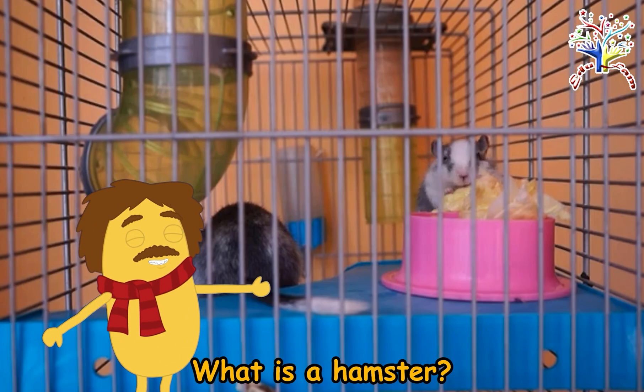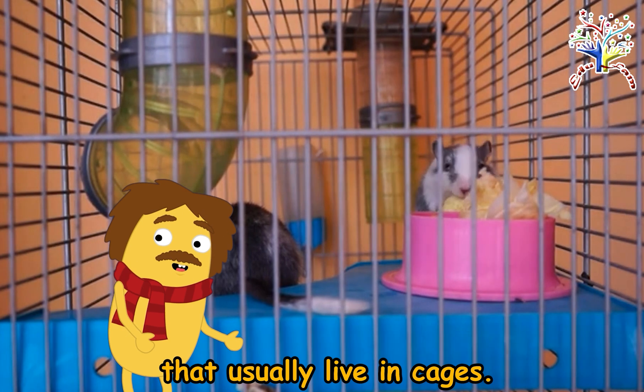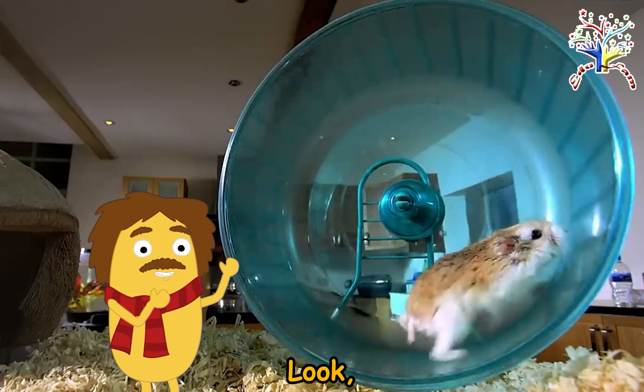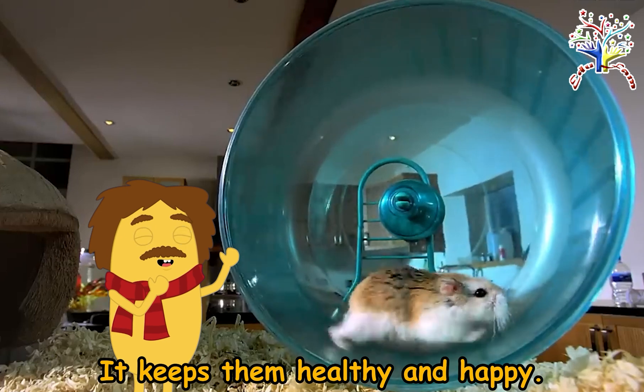What is a hamster? Hamsters are small animals that usually live in cages. They have soft fur and big ears! Look — they love running on their hamster wheels! It keeps them healthy and happy!